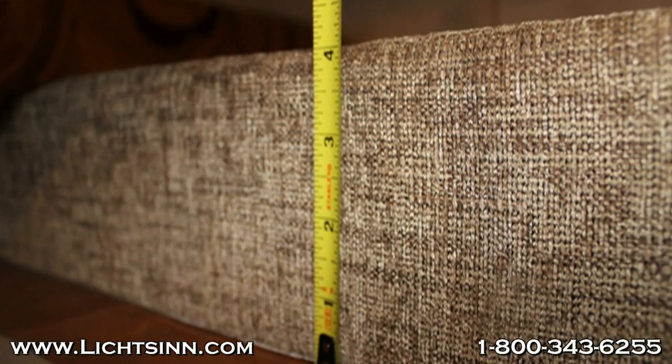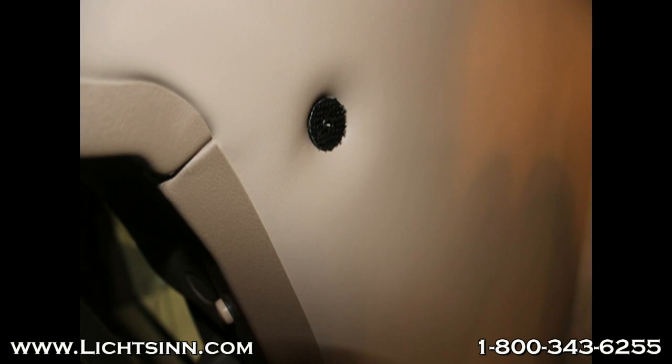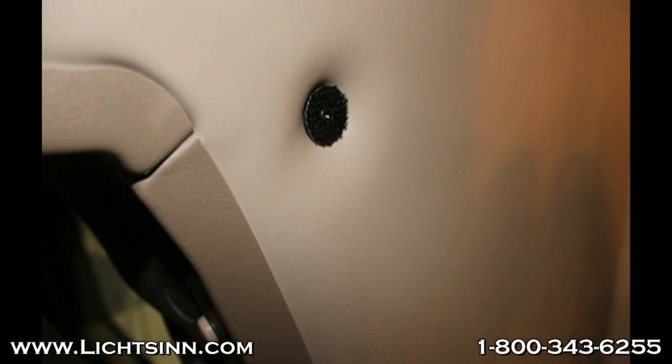This next picture is a great depiction of how the cab curtain is attached. The Thor Four Winds Chateau uses Velcro to attach their curtain, versus the Mini Winnie and Spirit which use buttons. They are more sturdy and give you more privacy when using your RV.